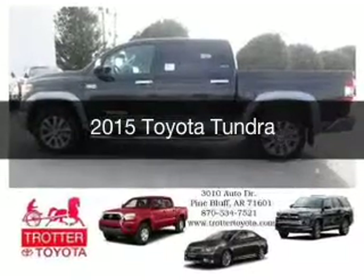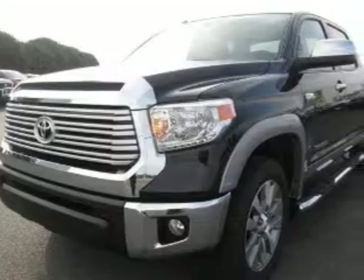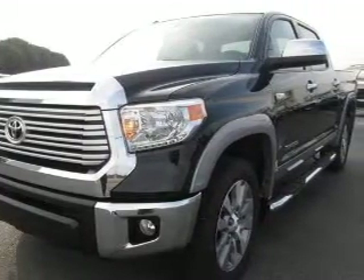This could be the vehicle you're looking for. Powered by rear-wheel drive, a 5.7-liter, 8-cylinder engine, and a 6-speed automatic transmission.